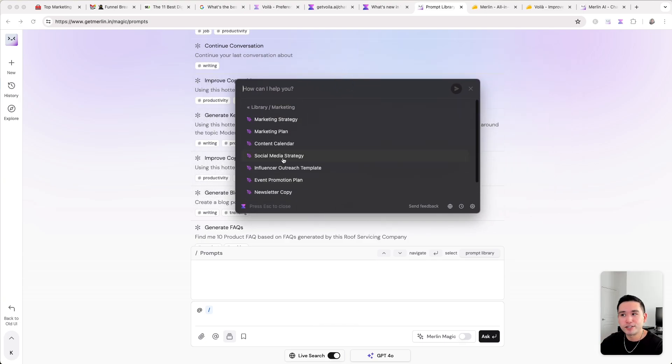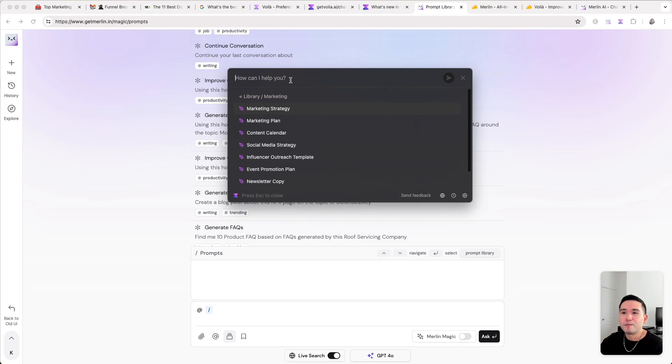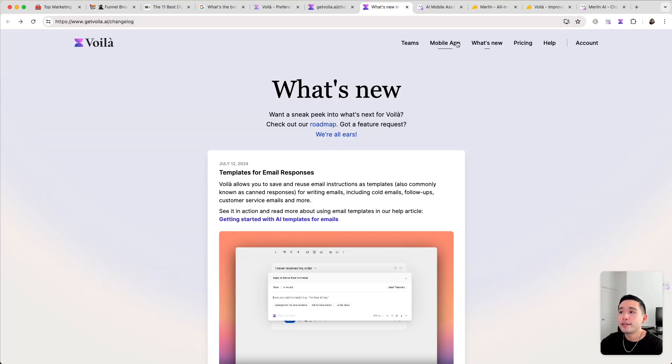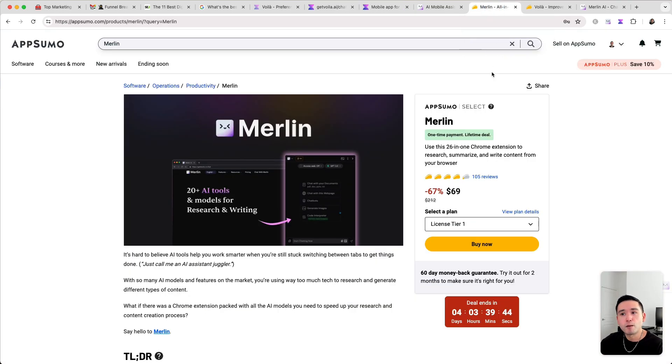I use Voila every single day. I haven't been using Merlin as much — I love how you can move Voila's popup around and toggle it on or off very quickly. Both tools also have mobile apps so you can use Merlin and Voila on your phone, which is a great feature for both.